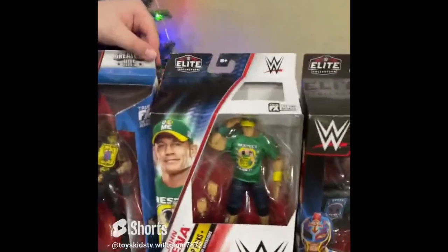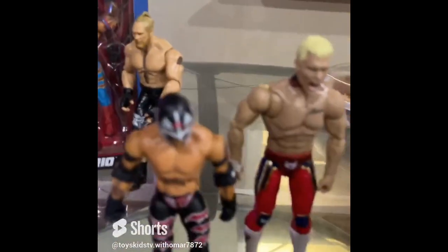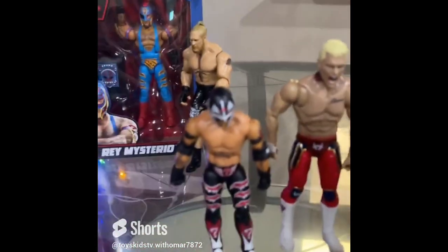What's up guys! Today I'm gonna show you all the WWE figures I have. I bought some today, and some I've had for a long time. I have Cody Rhodes and Rey Mysterio from my older collection.